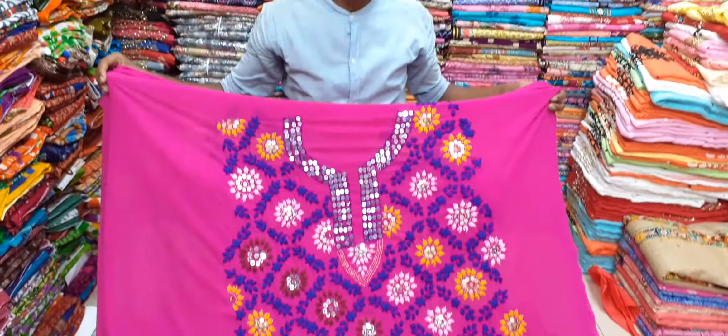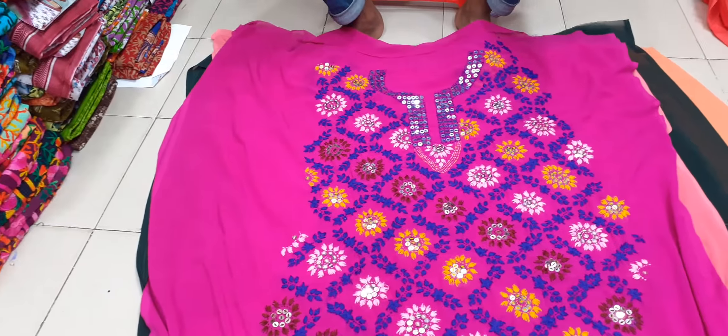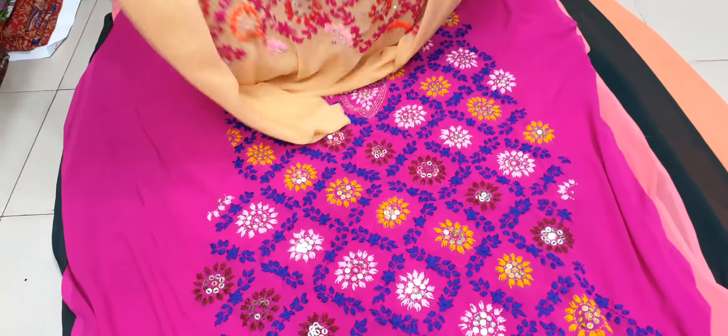I'm looking for this one. I'm going to do this one. This is the one-piece collection. I'm going to do this one.